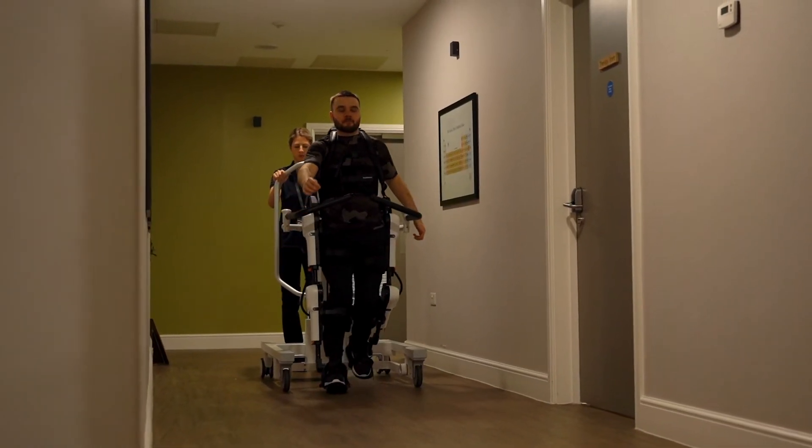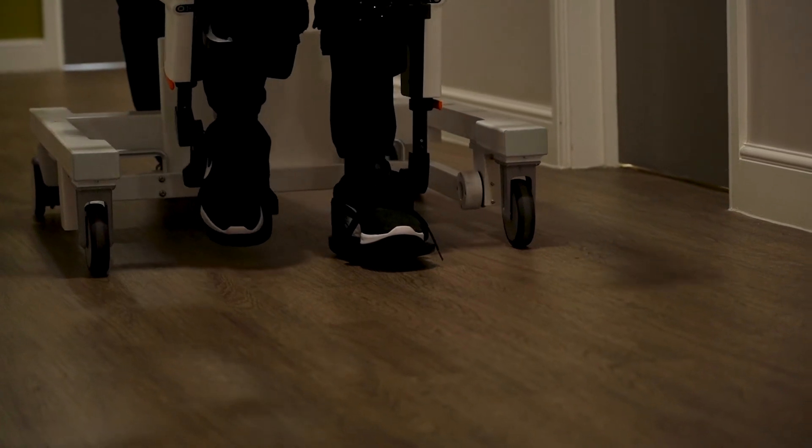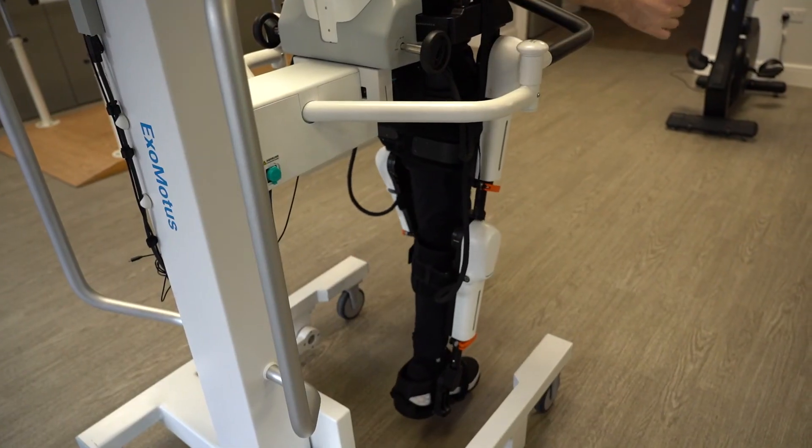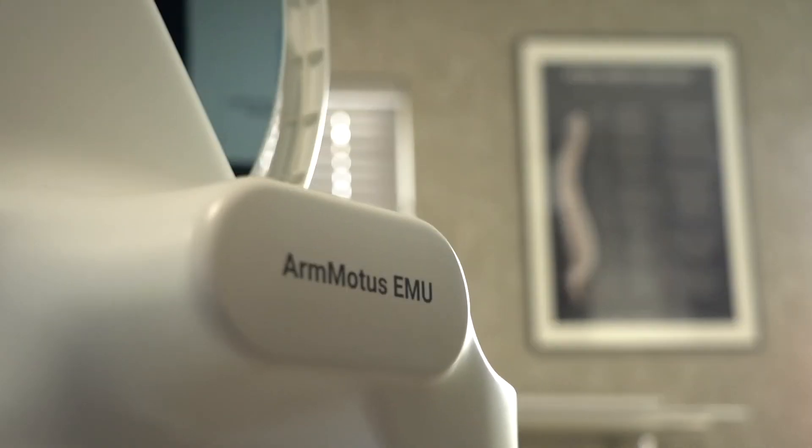They're able to walk and feel that heel strike contact. It's a really good device that actually helps clients to improve their gait pattern and also improve the lower limb strength.